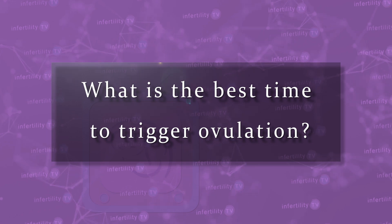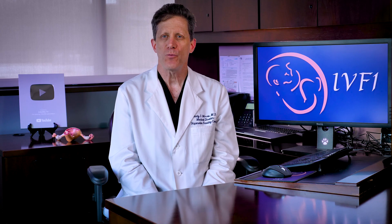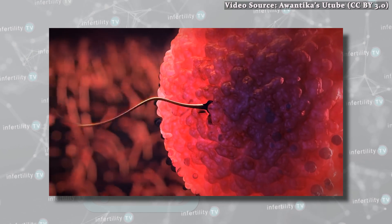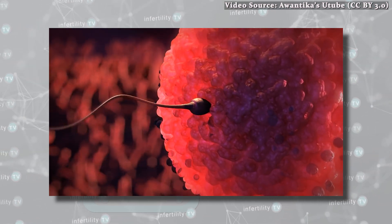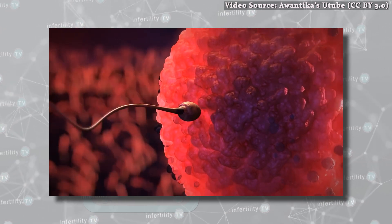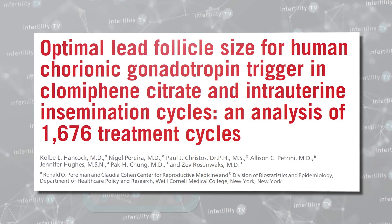What is the best time to trigger ovulation — should it be done when the follicles are smaller? Some doctors think this is best, worrying that the quality of eggs from larger follicles might be compromised by waiting too long. Other doctors worry that triggering ovulation earlier might result in the release of immature eggs that won't be able to be fertilized. Recently, a study was done that helps us answer this question.